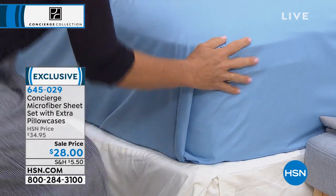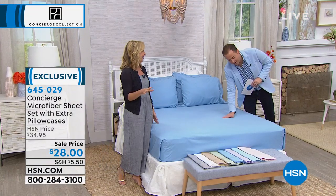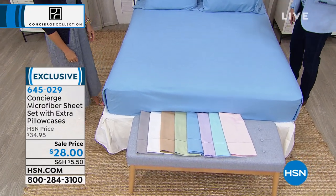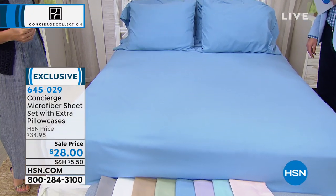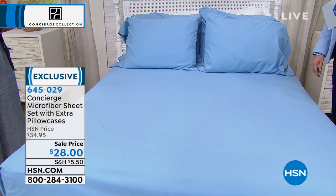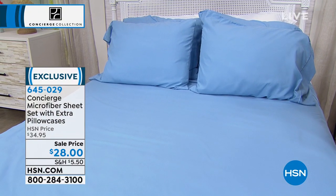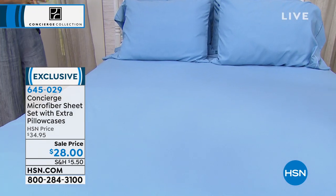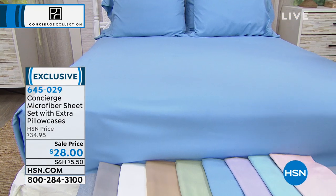Look at how smooth these are — they are supple and soft. The colors don't fade. I have microfiber sheets that I've had for years and years since the beginning, and they look exactly the same as when I bought them. And they feel even better. They are the least expensive sheets you'll ever buy. It's remarkable. If you want to get to the front of the line, hsn.com or download the HSN mobile app.